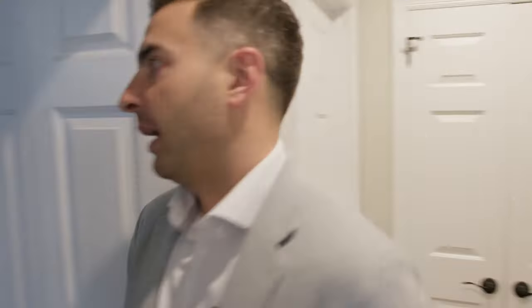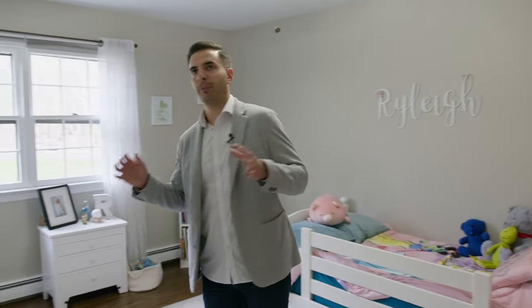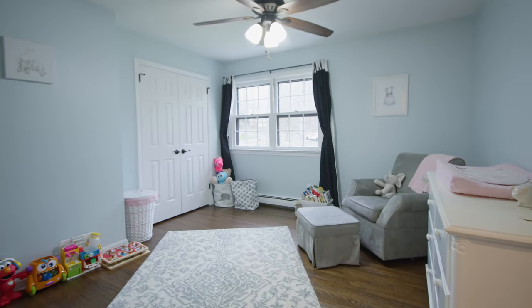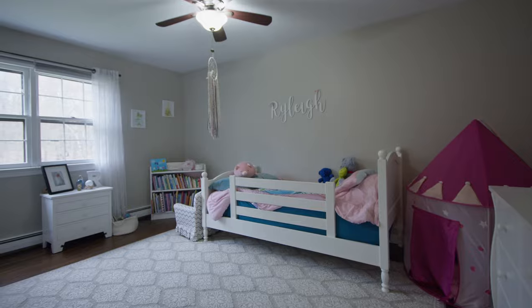Now let's make our way into the additional bedrooms. As you'll see, the theme from this house continues in these bedrooms. They're all beautifully painted with neutral colors, have fantastic refinished hardwood floors, and each room has excellent closet space.